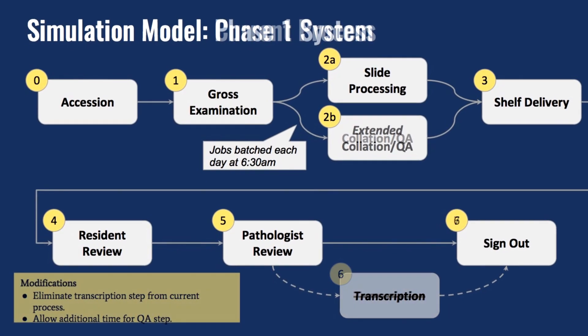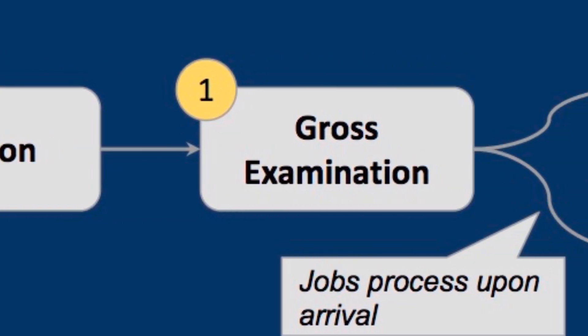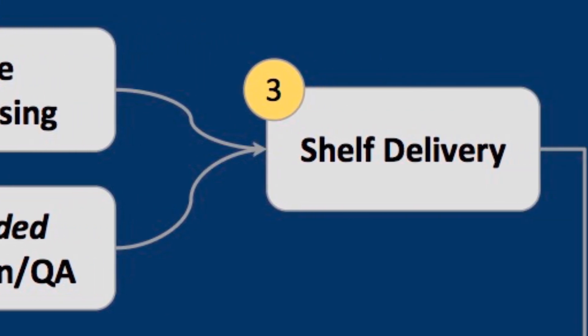The student team built a simulation model to show the leadership the different changes and their effects, and where they should start from an implementation standpoint. In the model, cases arrive based on real data, going from accessioning to gross examination, then splitting for slide processing and collation. As cases reach steps where no resources are available, they wait in a queue. The model can answer questions about shift scheduling, staffing slide technicians versus transcriptionists, and how long QA review can go before it becomes a bottleneck.